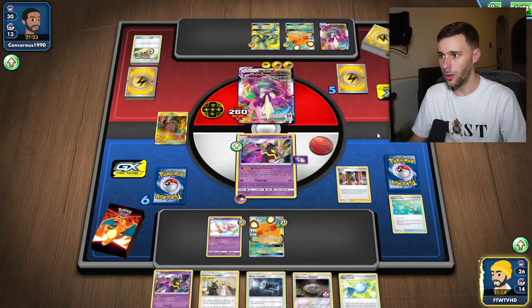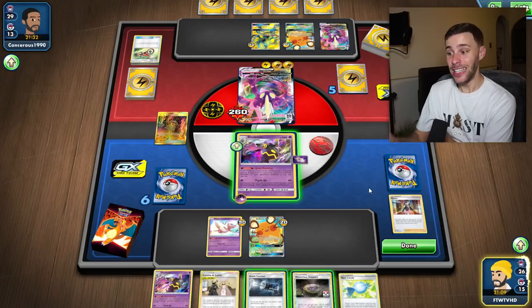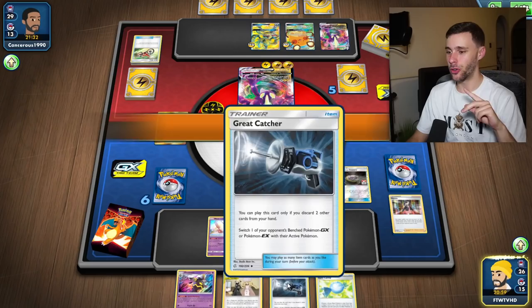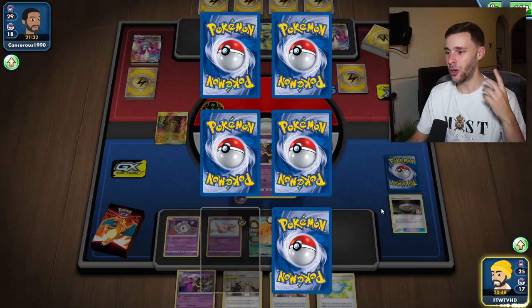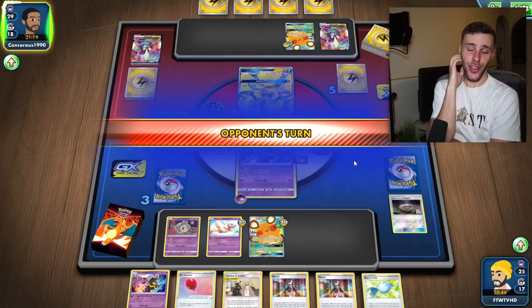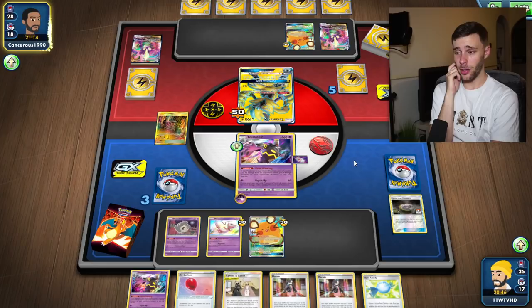Now we can Marnie and hopefully hit some stuff. I need to play this Mysterious Treasure and also play a Rare Candy. I think every other card in hand is too valuable because we're going to have a Dusknoir out next turn. Let's do that. There we go - solid stuff. Now we've got a bit of consistency moving, we've got that engine going. That was not pleasant, but this is nicer, I'm happy with that. Shrine doing its thing.